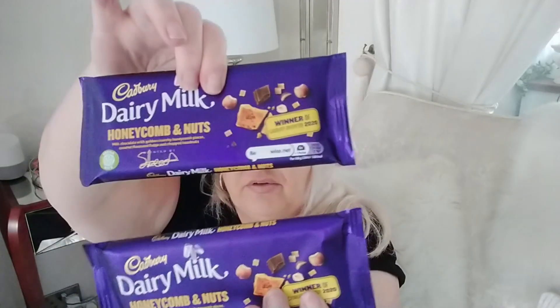At the till I picked up two chocolate bars that were reduced to 50p. They're in the honeycomb and nut flavour and the dates are fine — the 18th and the 12th. So I just grabbed two of those at 50p a bar.